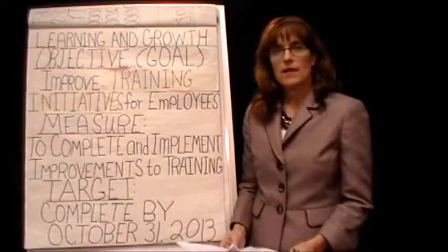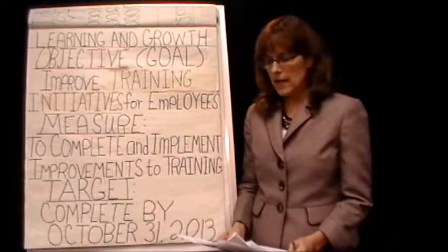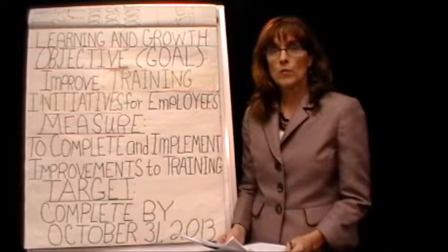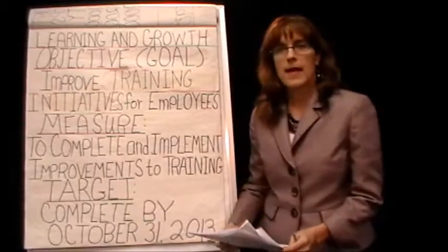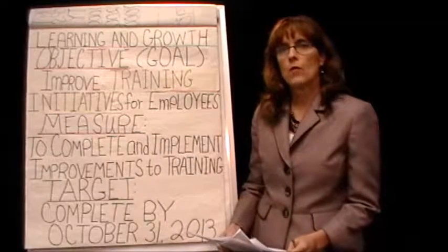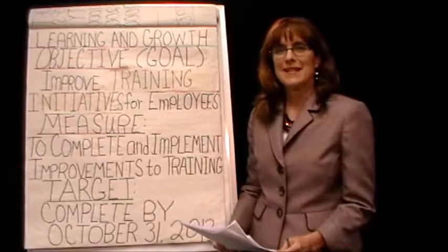This is a part in the series on the balanced scorecard project. This is part of your grade in the class, and I'm spending a little bit of time to go over some certain things. This one covers a student example.